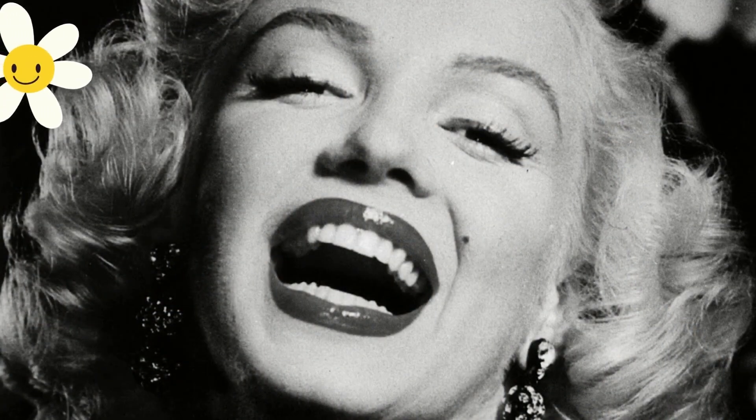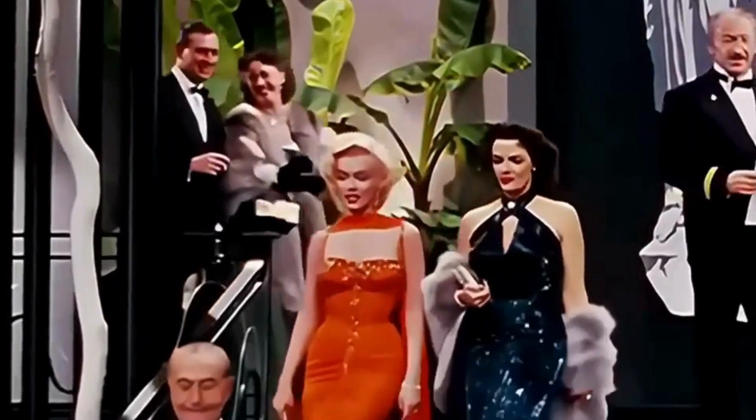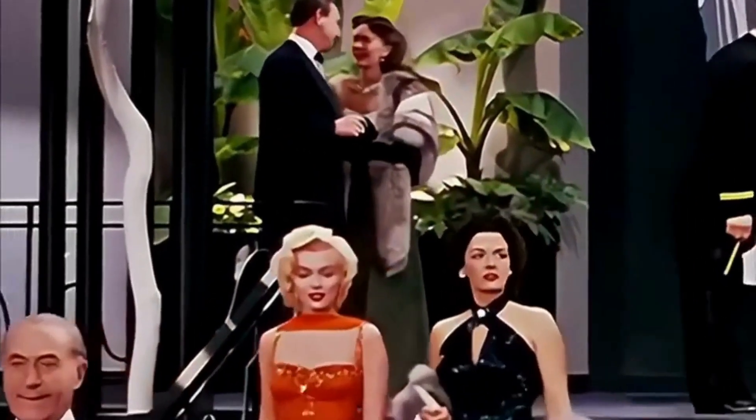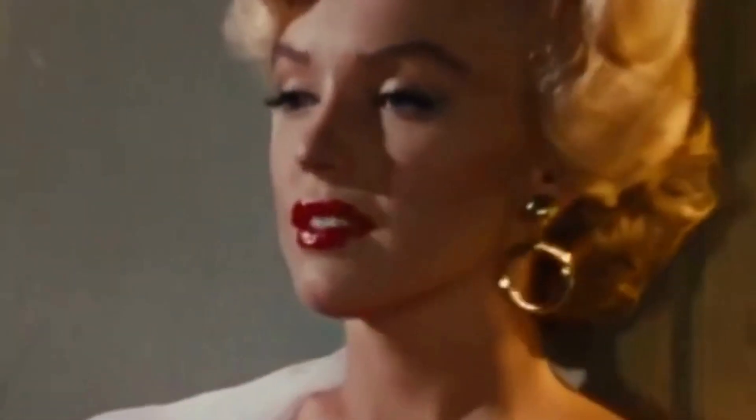Unfortunately, the complicated smile type presents a challenge for people seeking smile makeovers, as it shows more teeth at both the top and bottom. This makes smile makeovers slightly more difficult for those people. If you have a complex grin, a dentist will likely advise both lower and upper dental operations.